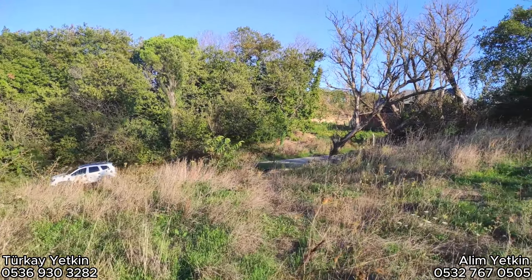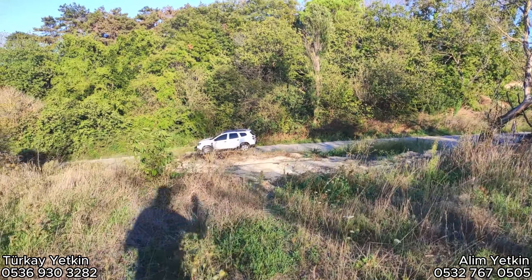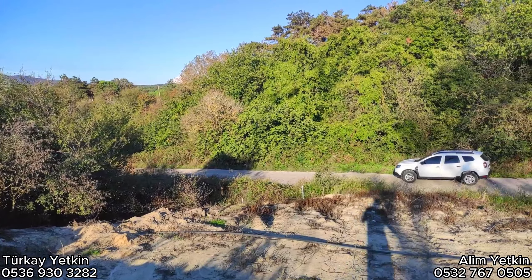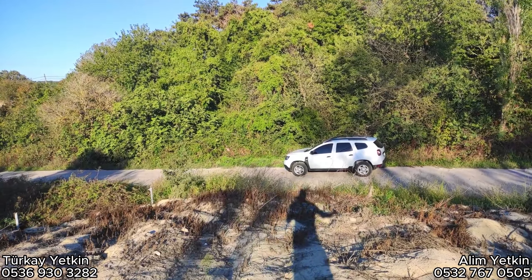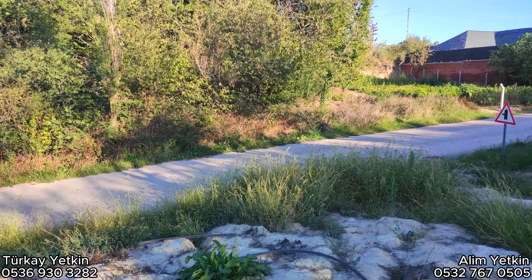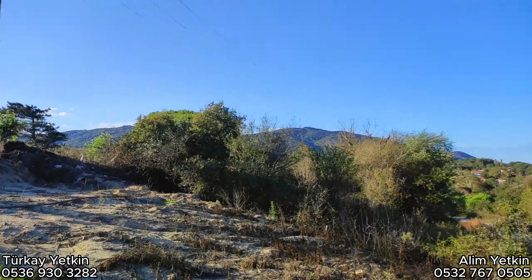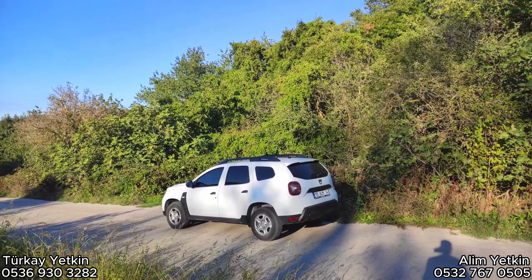Bu yer kimin olacak? Erdek'i biliyorsunuz zaten; denize yaklaşık 10 km uzaklıkta, Yukarı Yapıcılar Köyü harika bir köy. Burada aktivite yapabileceğiniz alanlar, kahvaltı yerleri, mesire alanları, yürüyüş yerleri, at binmesi ve ATV yolları var. Buraya bir konteyner koyarsınız, yazları denize 10 dakikada gider gelirsiniz — bir yazlığınız olmuş olur.